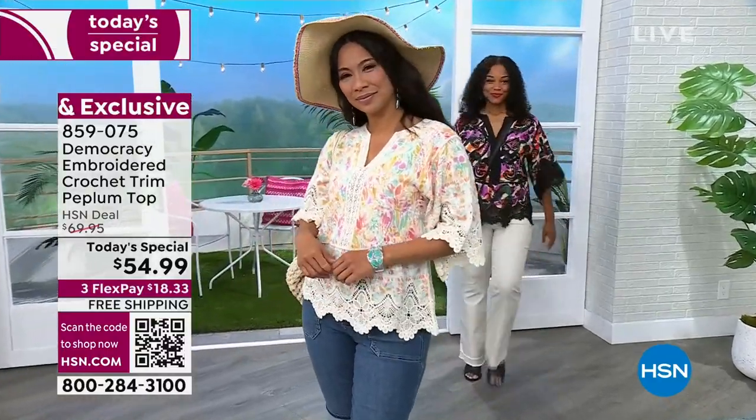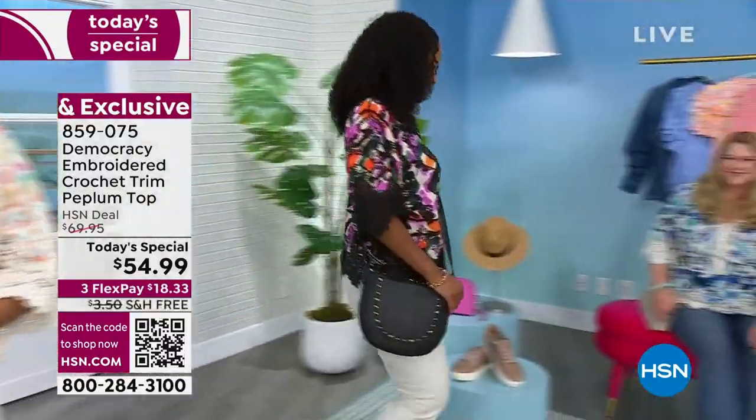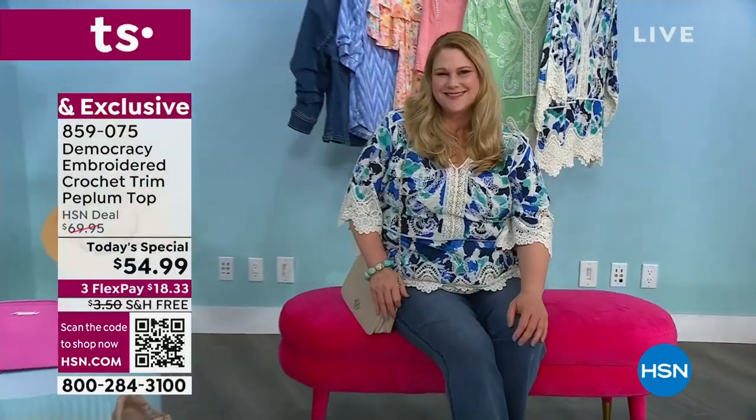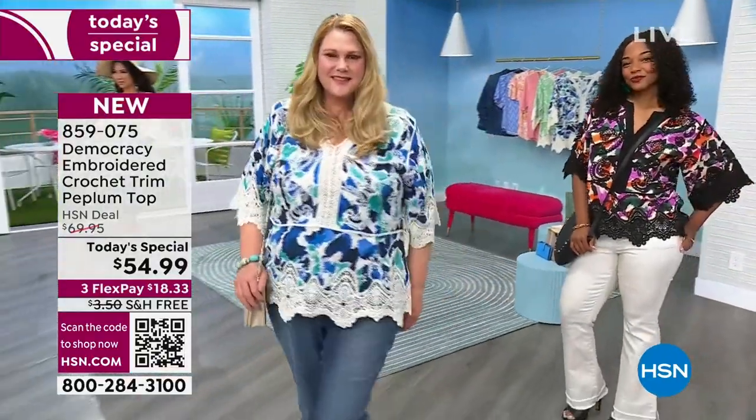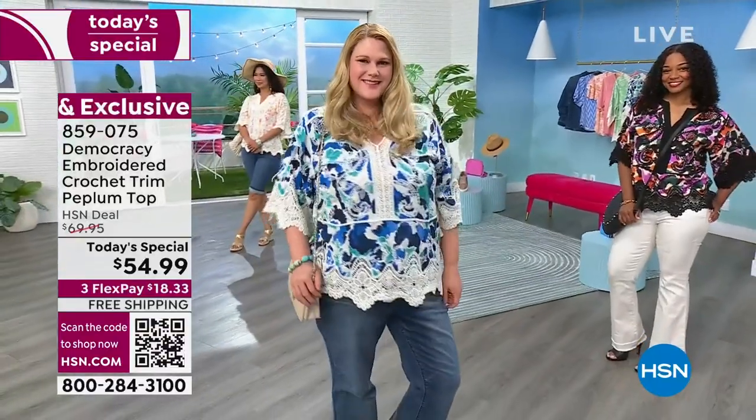It's really known as the black crochet version — that's the best way to describe it. Nicole has it on right now and you can see how great it looks. And then Jamie is wearing the cobalt blue. So these are actually the same print, but because the crochet is different and the colors are different, you can't really tell.